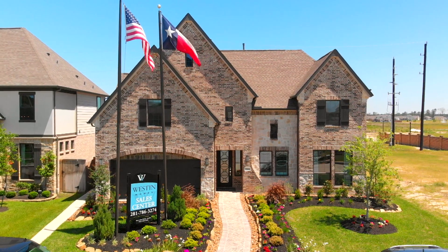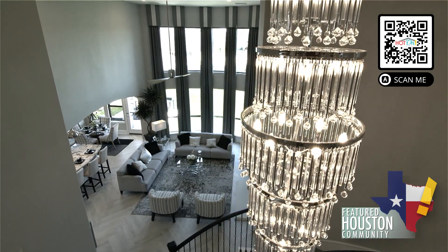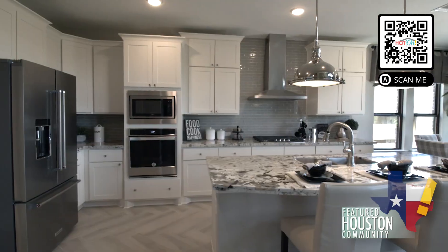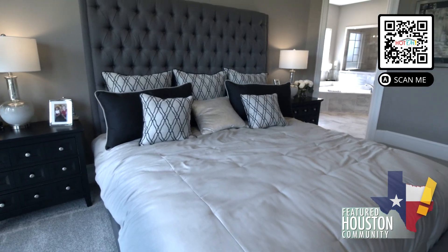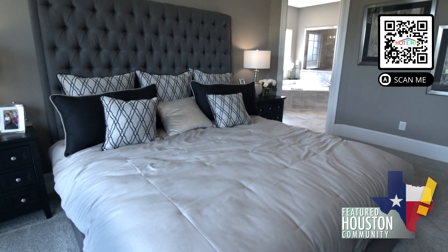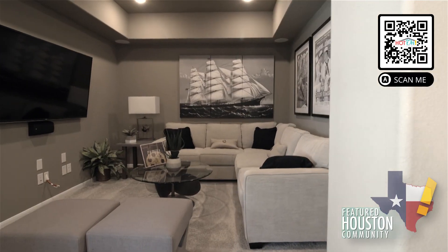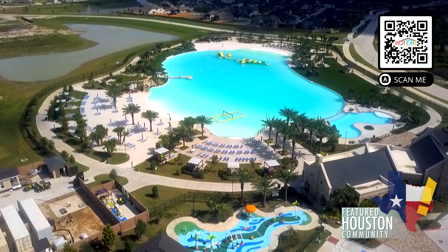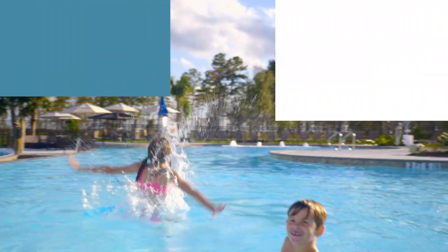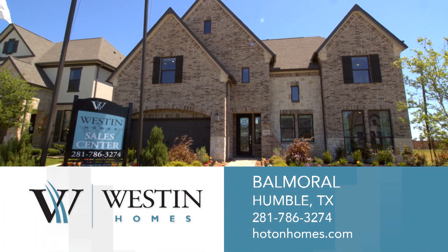Westin Homes builds elegant homes in Humble, Texas in the community of Balmoral. Our passion is making people delighted. We have built a strong reputation for delivering sophisticated luxury homes to the Houston community. Our attention to detail is meticulous — from the nail pattern on the roof to the glue pattern beneath the flooring, we build your new home precisely. Imagine yourself here in Balmoral, a magnificent master-planned community with amenities for everyone. Forget the outside world — come home to a Westin home in Balmoral.